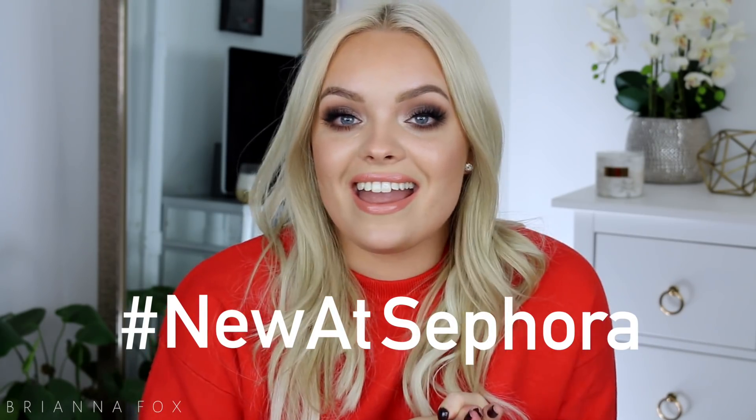Hey guys, what's up? Welcome back. Today's video is super exciting because I'm partnering up with Sephora again to show you what is new at Sephora. You guys know I love trying out new products. I love changing up my look, especially when the seasons change — I just get really inspired by the weather and the seasons. I'm going to unbox the products, show you what I have, and then we're going to be testing them out on my face, so it's kind of like an unboxing and tutorial in one. A huge thank you to Sephora for sponsoring this video. You can share the love on social media by hashtagging #NewAtSephora.